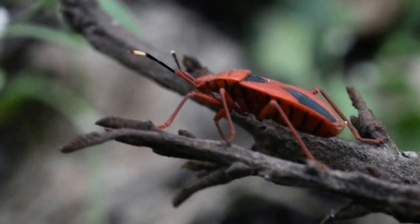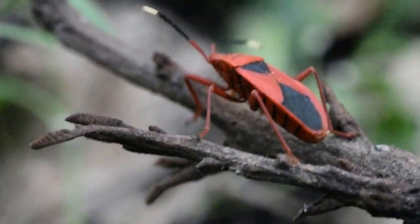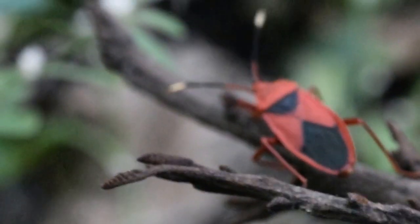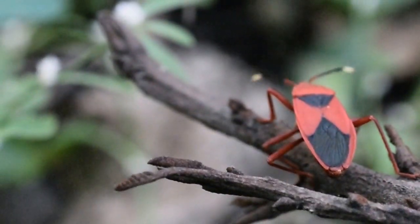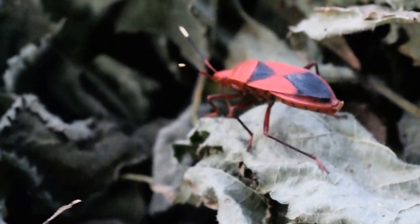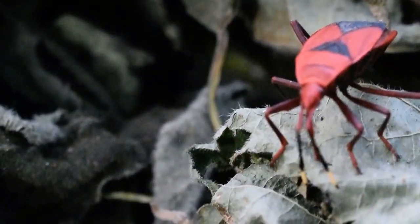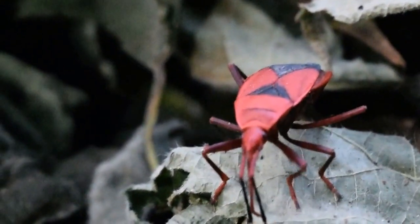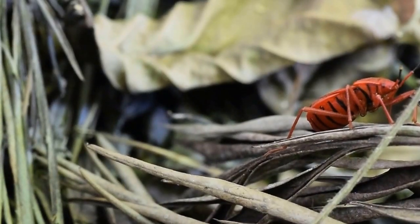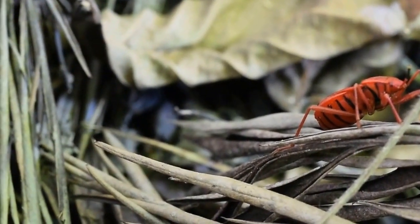The adult male has a narrow long abdomen with a pointed sex organ called aedeagus. Its body is relatively smaller than the female. The female has a somewhat broader abdomen.